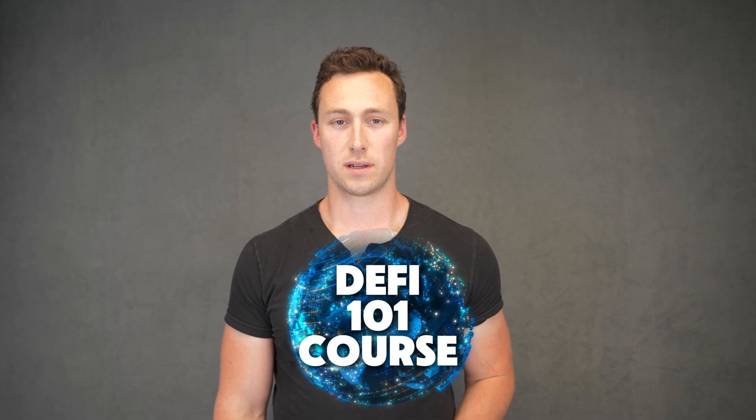Welcome back to the DeFi 101 course. This course is made with support from the Solana Foundation and is designed to take you from a crypto investor to a crypto user. You can find a link to the full course playlist as well as supplementary written materials in the description. Now let's get into it.